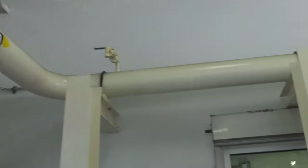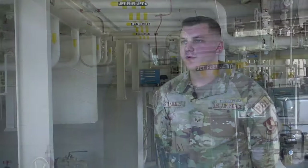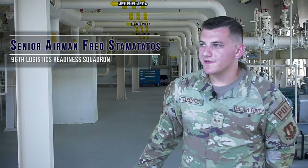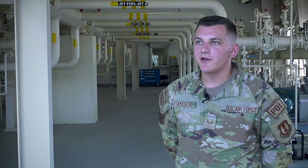POL takes such great pride in their inspections and we need to make sure that our systems are operational and safe, pushing clean, dry fuel out to the aircraft.